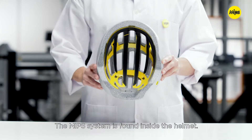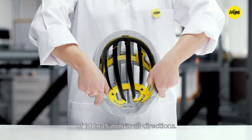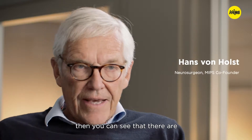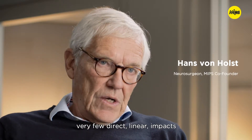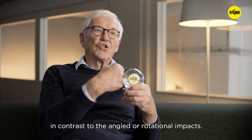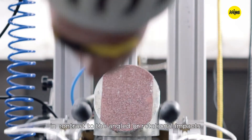The MIPS system is found inside the helmet. It's a low friction layer that allows a sliding motion of 10 to 15 millimeters in all directions. When you evaluate all head injuries, you can see that there are very few direct linear impacts, in contrast to the more angled or rotational impacts.